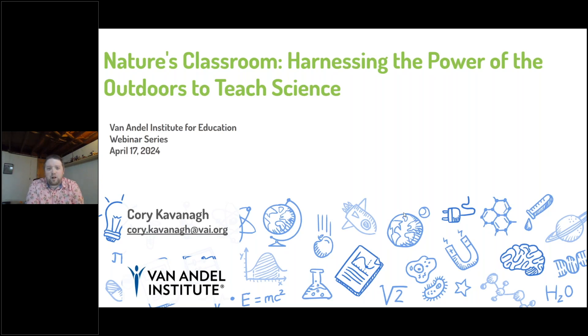Hello, everyone, and welcome to today's webinar, Nature's Classroom: Harnessing the Power of the Outdoors to Teach Science. My name is Corey, and I'm really excited that you've decided to join this webinar today. I'm hoping that you've joined to look for some ways to maybe get your students outside a little bit more, while still being able to teach the science content you need to teach, and maybe finding some innovative new ways to complete that task.